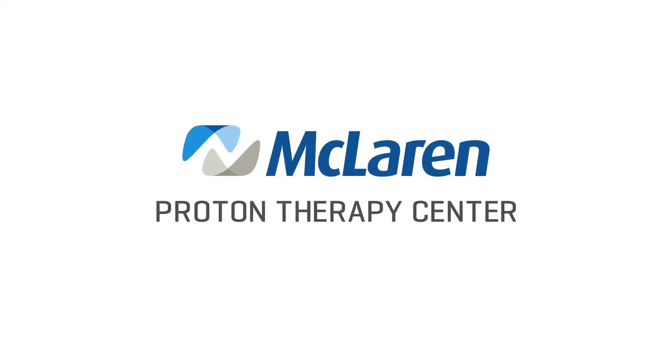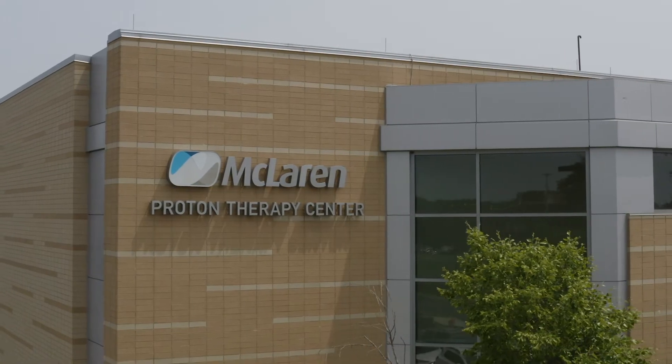My name is Christian Hyde. I'm a radiation oncologist at the McLaren Proton Therapy Center with the Carmanis Cancer Institute at McLaren Flint.